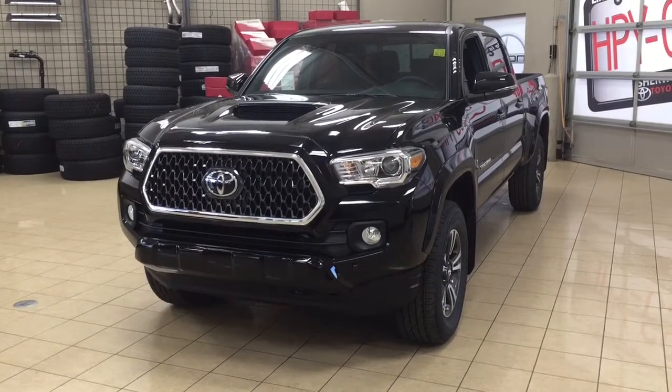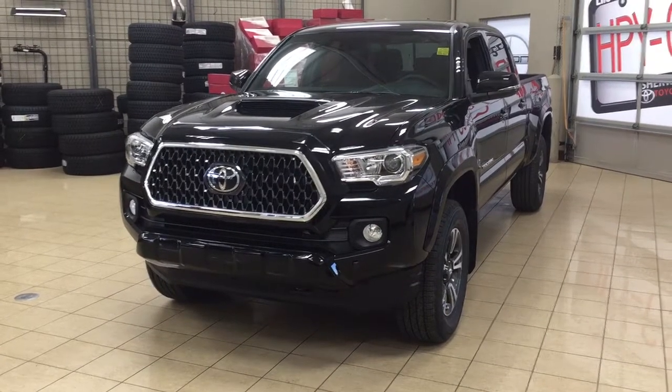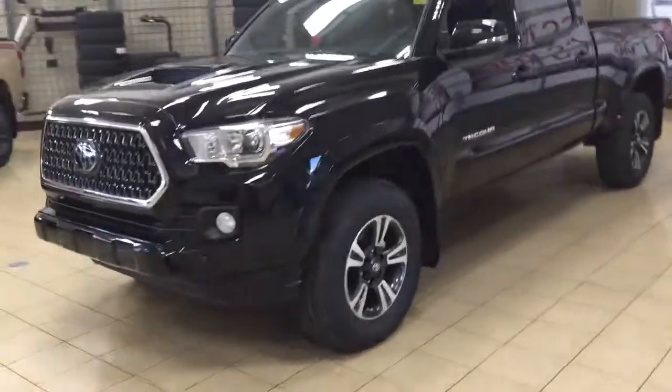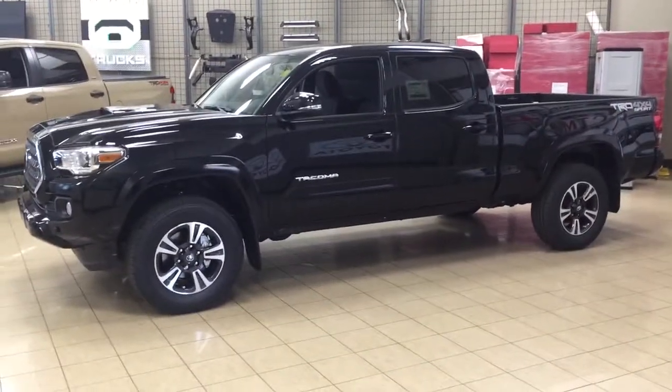Today I'm going to be showing you this new Toyota Tacoma TRD Sport. The most notable features on this TRD Sport include its heated front seats, backup camera, and navigation system. I'm going to go through a couple more features on the inside and outside of the vehicle to get you better familiar with this new Toyota Tacoma TRD Sport. Let's get started.